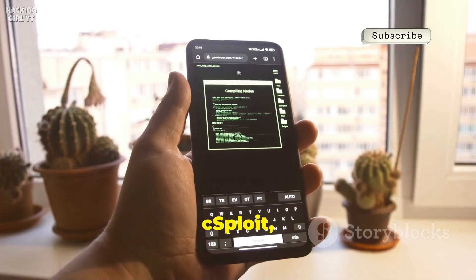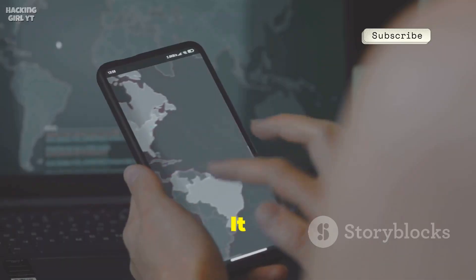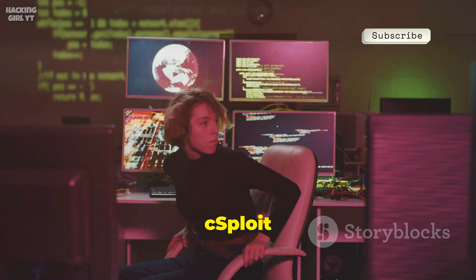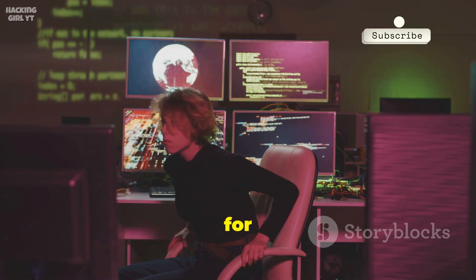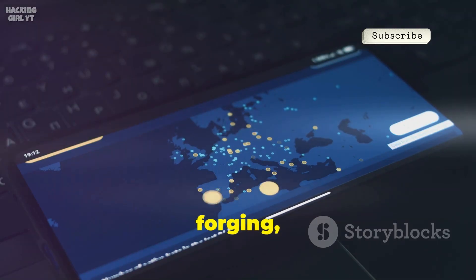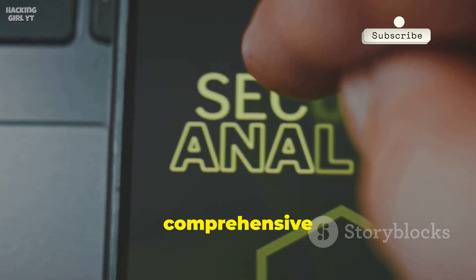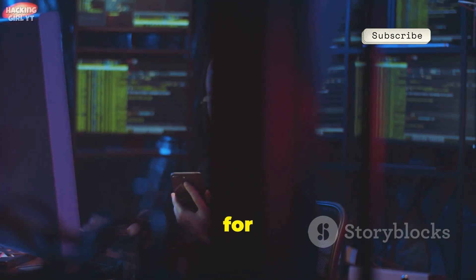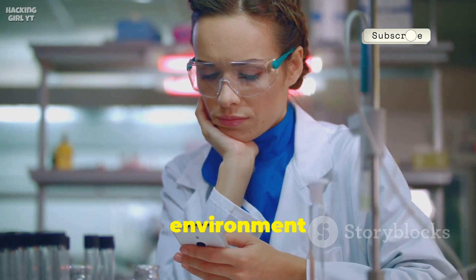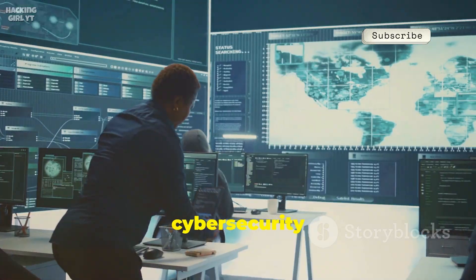Number nine is cSploit, an advanced network analysis and penetration suite. It maps networks and runs tools to find vulnerabilities and check for open ports. cSploit integrates the Metasploit framework for powerful penetration testing and offers traceroute, packet forging, and man-in-the-middle capabilities. It's a comprehensive mobile security assessment tool designed for security researchers and ethical hackers. Use it in a safe lab environment for hands-on learning across a wide range of cybersecurity concepts.